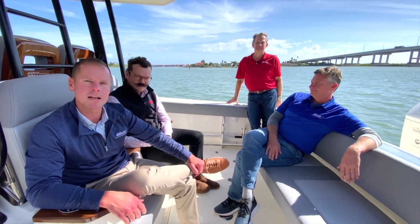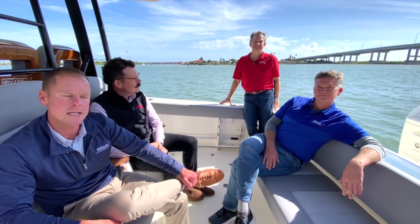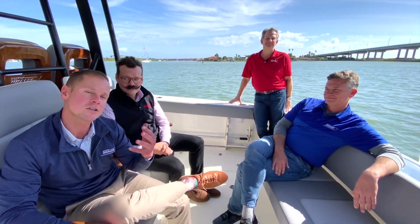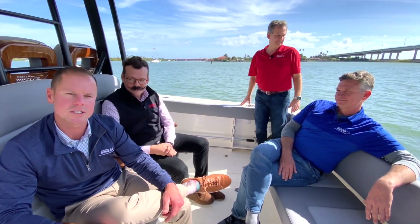I've got John Barbier, our design manager with us. I've got Chris Wahuske, our director of program management, and Chad White, lead engineer for the 360 Outrage. So now I'm going to turn it over to John, who's going to talk a little bit about the consumer research behind this 360 Outrage.